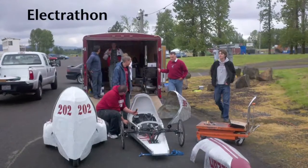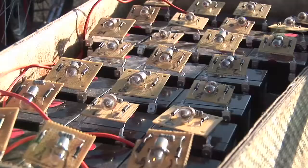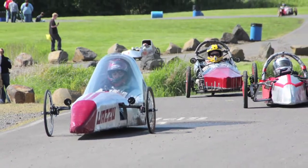One activity that came to mind is the Electathon — it is a national program. It's a small single-seated vehicle with 74 pounds of sealed lead acid batteries, and the challenge is to go as far as you can in an hour.